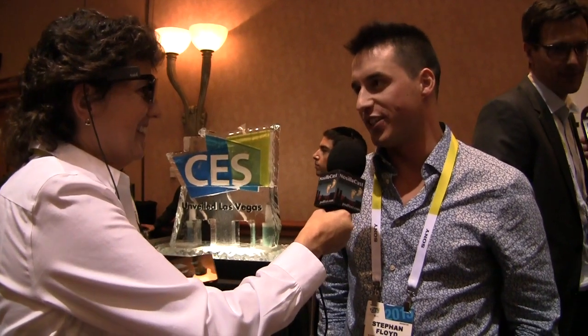First interview of CES. We have been cornered by Stefan Floyd of Tobii Technologies, and I don't know why I'm wearing these glasses, but I hope to find out. All right, so what is Tobii Technologies all about?